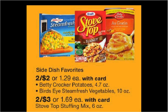The Betty Crocker Potatoes — this is in the box — are on sale two for $2. There's a 75 cent off two coupon for Betty Crocker Potatoes found at coupons.com. If you buy two and use the coupon, you'll pay $0.63 for each box.